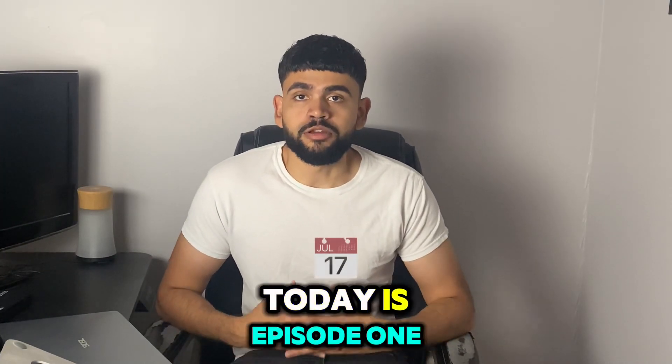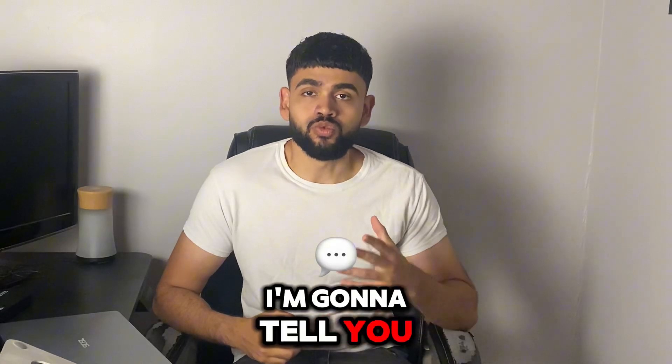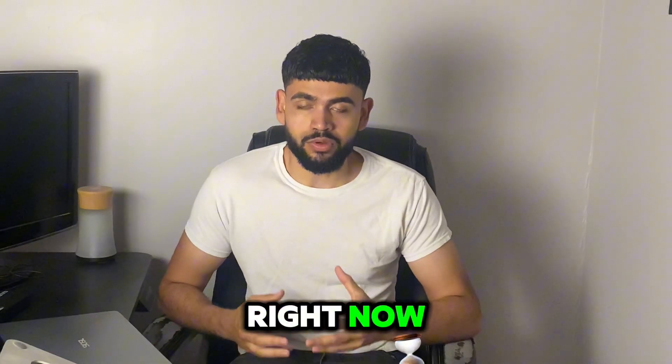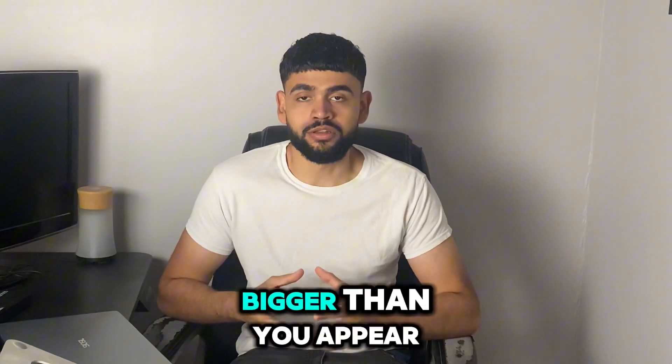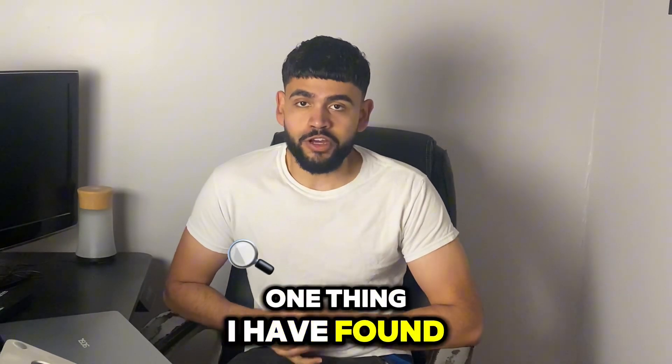What's going on, today is episode 167. In today's video I'm gonna tell you one thing you can do right now in order to look bigger than you appear.